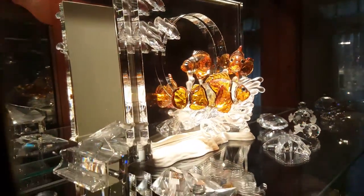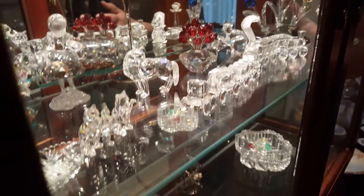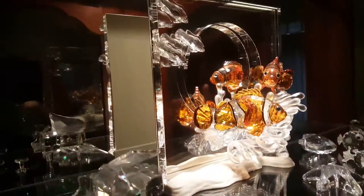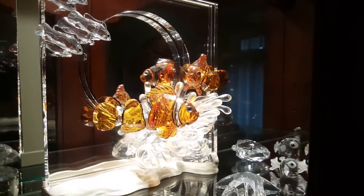All that glitters is not gold — here we have an entire case full of beautiful high-sparkle Swarovski crystal with many different types to choose from: a train, a girl with basket, birds, floral pieces, and on top the most beautiful clown fish, with others available as well.